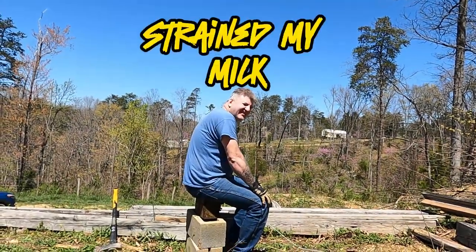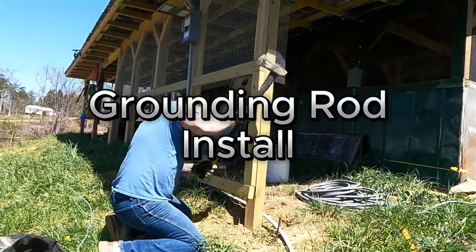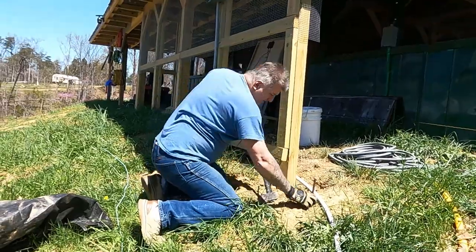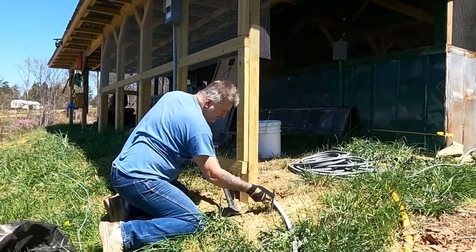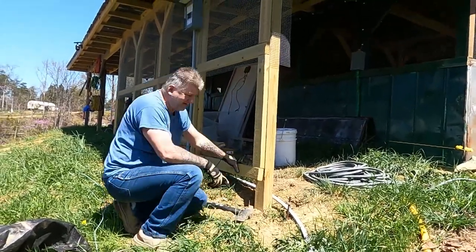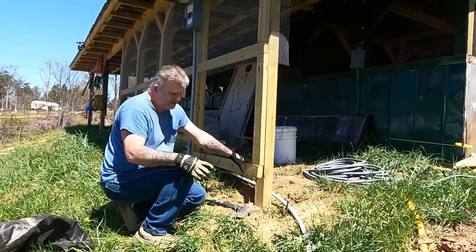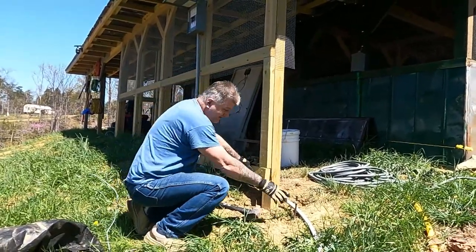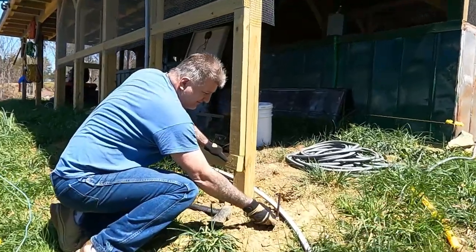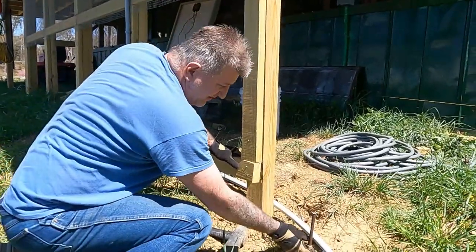I think I strained my milk! I finally got that in there. It wasn't as hard to drive over here because this is field dirt when they pushed that dirt in, but right now it's hit rock or something down there — that's as far as it's going to go, which is far enough. That's an eight-foot rod, so that's far enough in the ground.